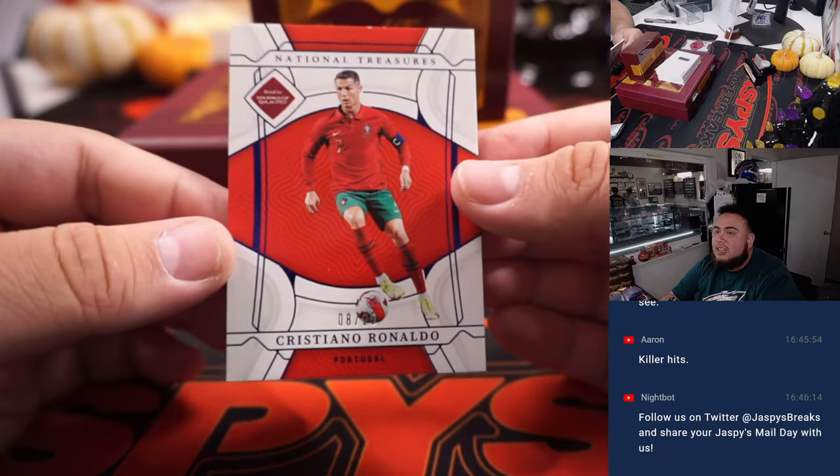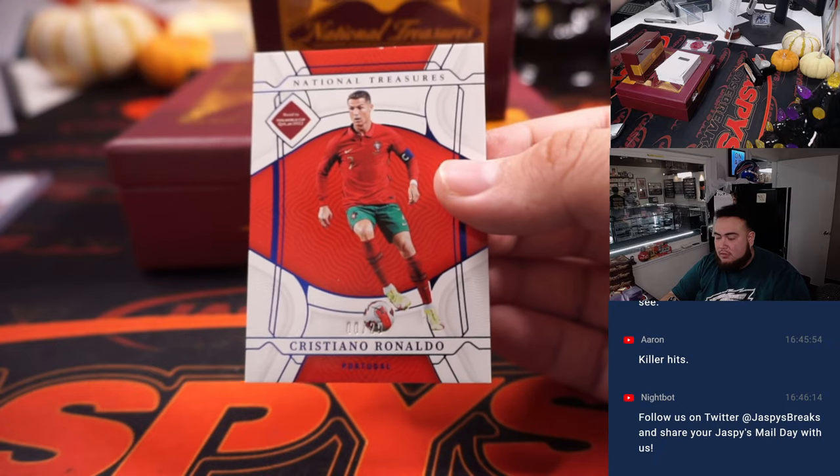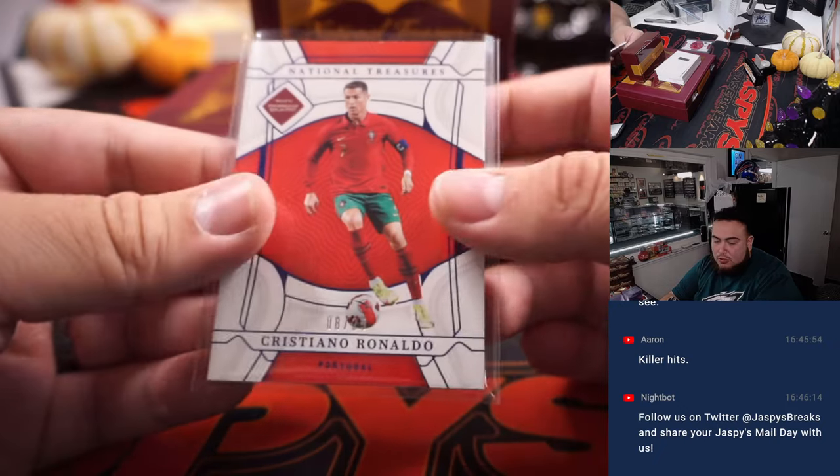Next one we got — how about a little Cristiano Ronaldo! Even that base card numbered out of 25 might sell well. And that is last spot mojo Portugal, going to Alex.